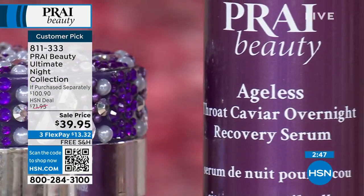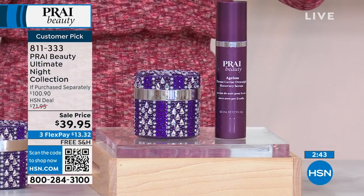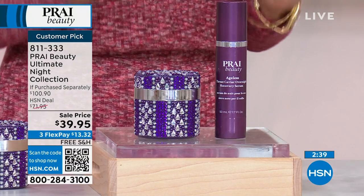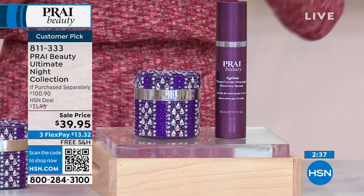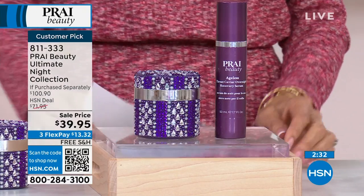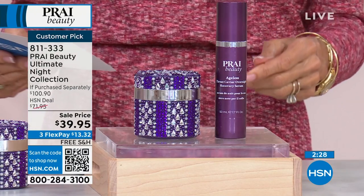Look at how gorgeous the jar is — I've given these as so many gifts. I want to comment also on the fact that this is a customer pick. Customer picks run from 4 to 5 stars — this is 4.7 stars. The reviews are spectacular. Go and read the reviews, but in the meantime make sure to get it home. I think I have a couple of the reviews here to share with you.